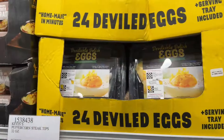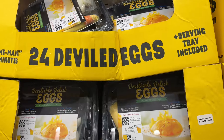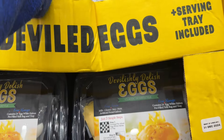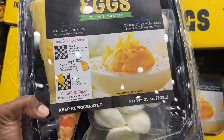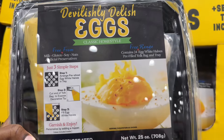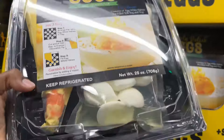They have 24 deviled eggs for $4.99. It's actually a kit — you make your own. It contains 24 egg white halves, a pre-filled yolk bag, and a tray.